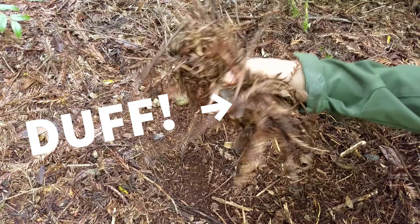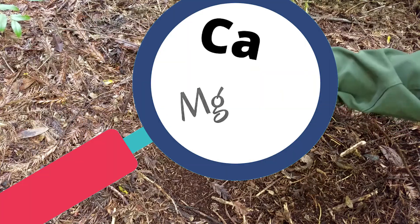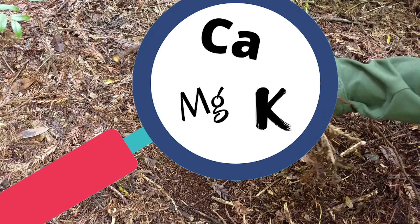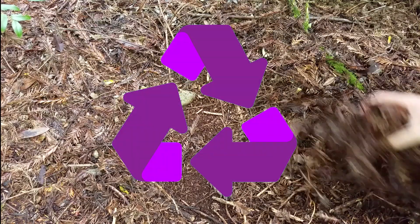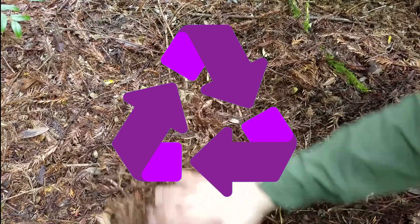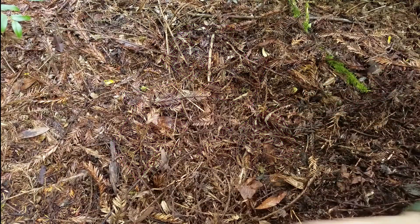Secondly, the plants and duff on the forest floor are chock full of nutrients such as calcium, magnesium, and potassium. If a fire were to enter the forest, it would burn at a low intensity. This is because of moisture that is locked inside the forest from winter rains. Instead of the nutrients being lost to the fire, they are recycled back into the soil to create a natural fertilizer that redwood seeds can feed off of.